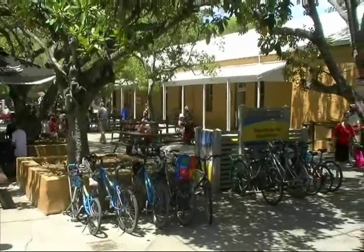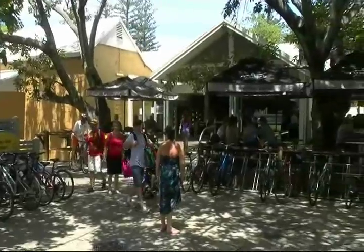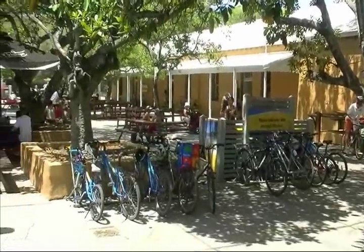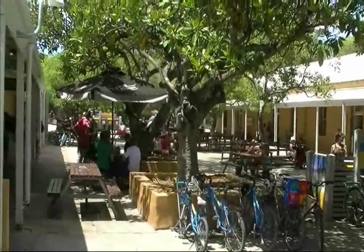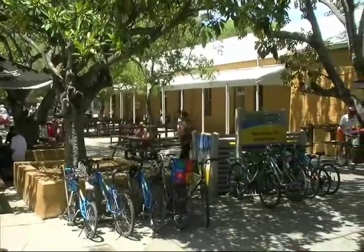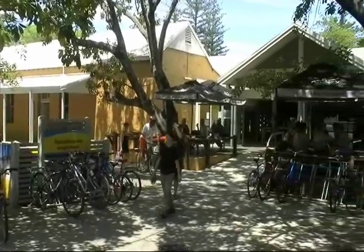This area here is called the Mall, this is where all the shops are. As you can see, the main way to get around on Rottnest Island is by bicycle — there's not a lot of cars. It's pretty tourist friendly, very laid back atmosphere. And check that out guys — there is a liquor store here, you couldn't survive without that!